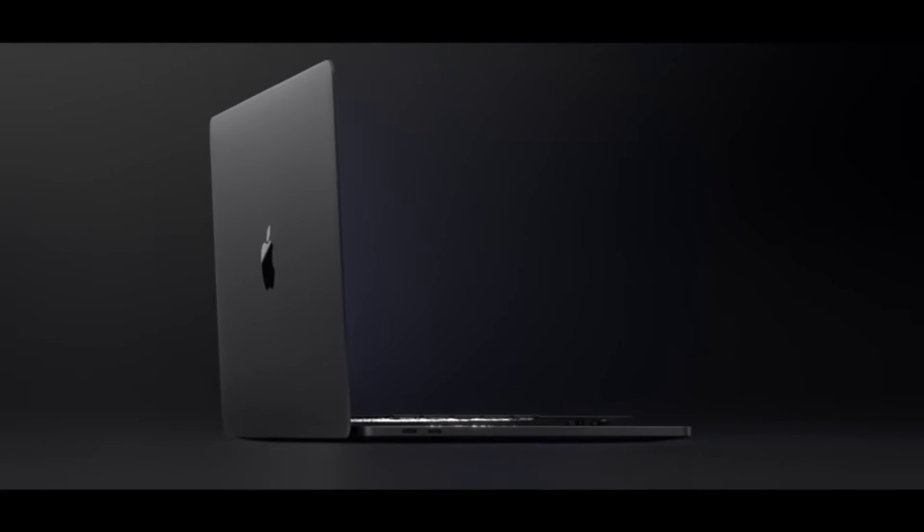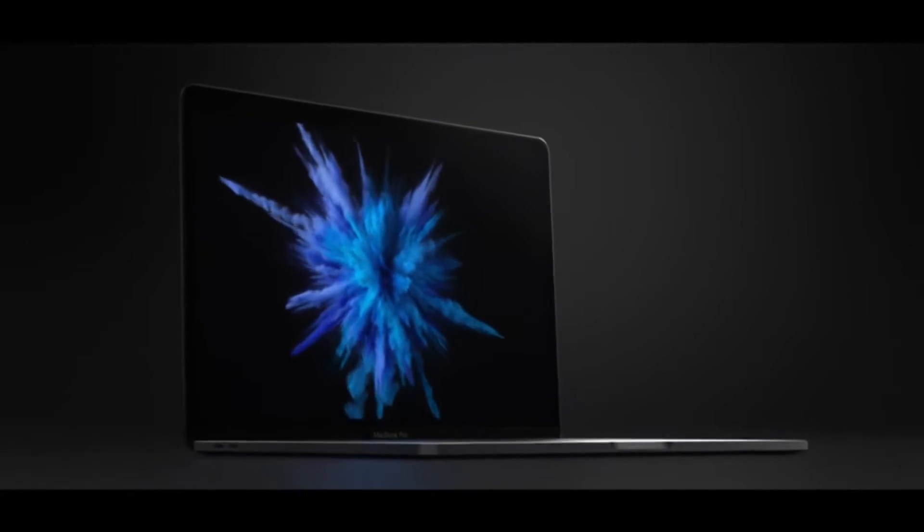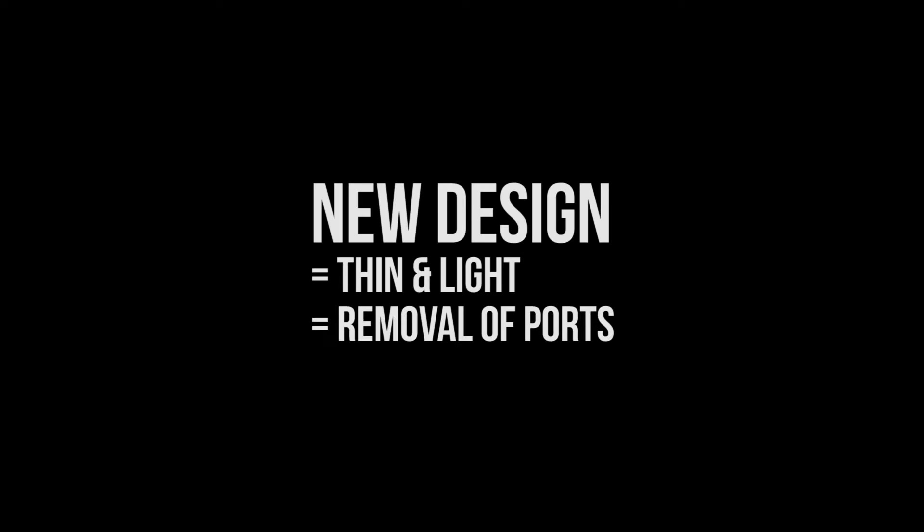Is the MacBook Pro 2016 likable? The answer is yes — most reviews which have come out recently have generally given positive comments for one main particular reason: the build and design, which is the upside for any Apple product. The truth is that the new design and the smaller, thinner footprint actually required the USB and HDMI ports to be removed.